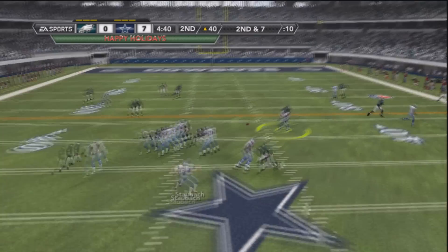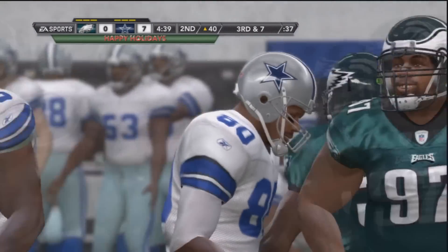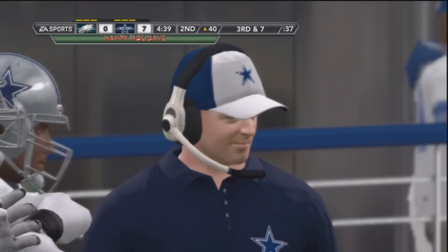Here's Staubach to throw. Looking underneath — incomplete pass. Alvin Harper the intended receiver, covered by Stewart Bradley. It's incomplete, third down.